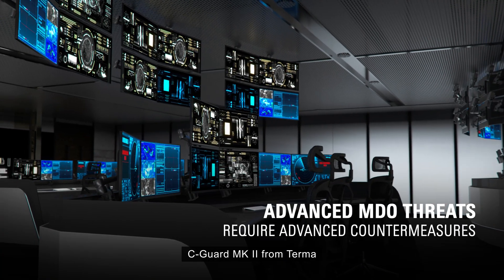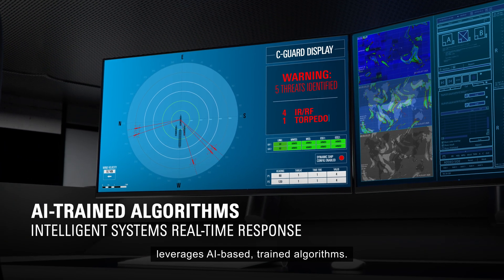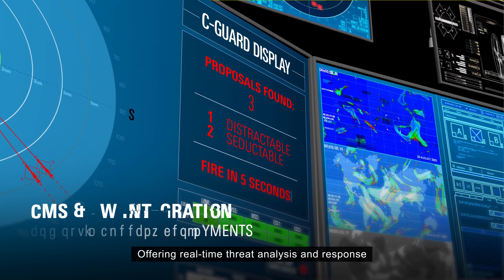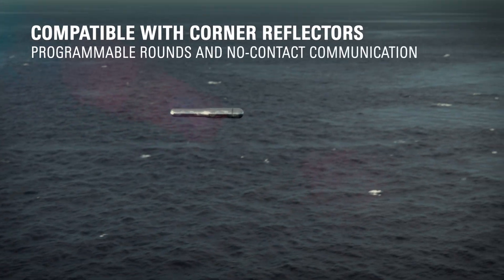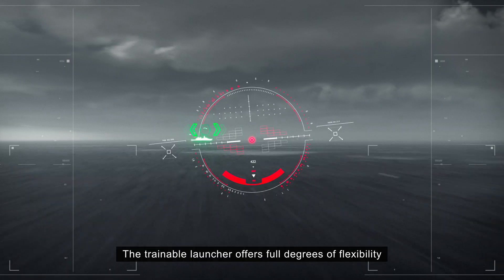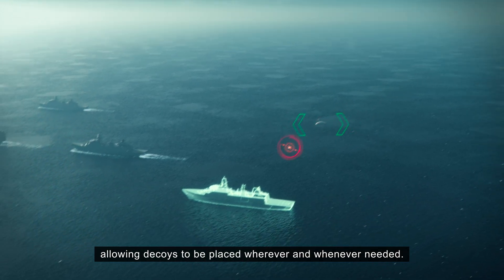Seaguard Mark II from Terma leverages AI-based trained algorithms, offering real-time threat analysis and response with precise, optimal decoy deployment. The trainable launcher offers full degrees of flexibility, allowing decoys to be placed wherever and whenever needed.